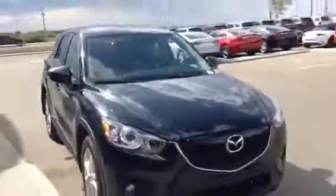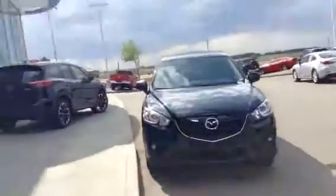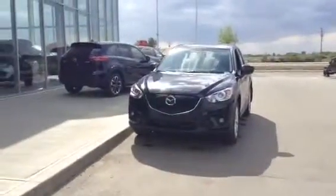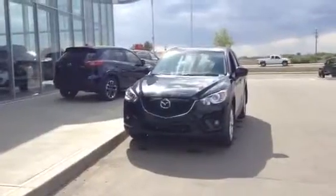Now, let me know what you and the wife think. I'd love it if we could do business on this vehicle and have you driving it by the end of the weekend. Give me a call here at 780-986-9665. Have a wonderful day and I'll talk with you soon. Bye-bye.